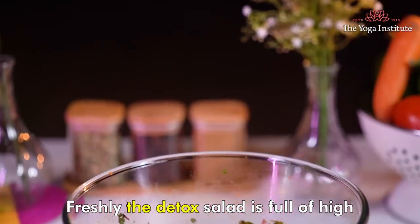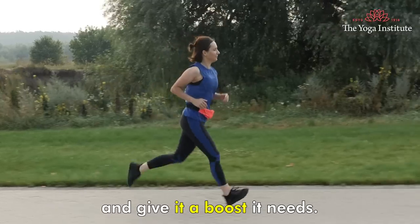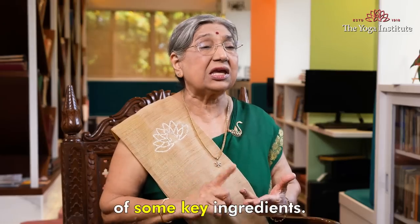The detox salad is full of high nutrient ingredients that will help to nourish your body and give it the boost it needs. Let's see the benefits of some key ingredients.